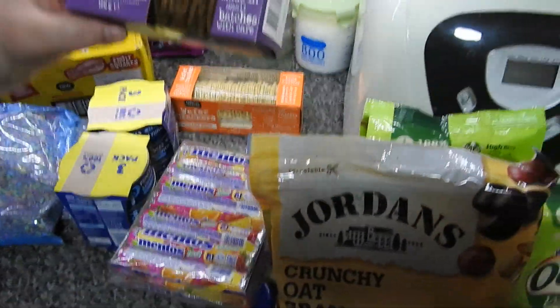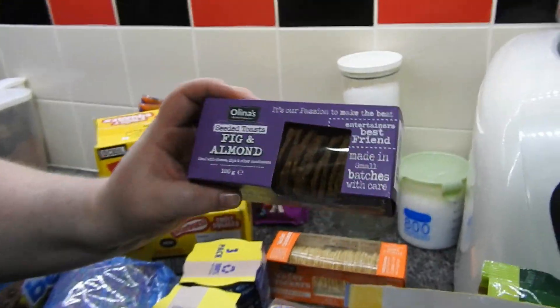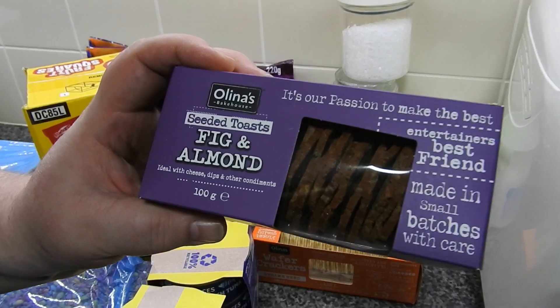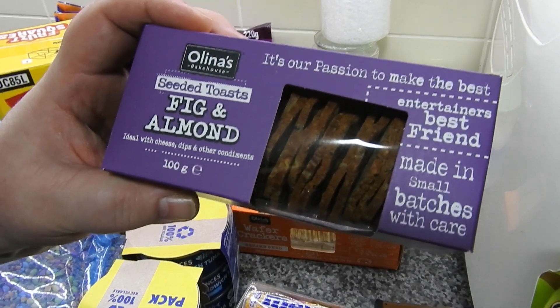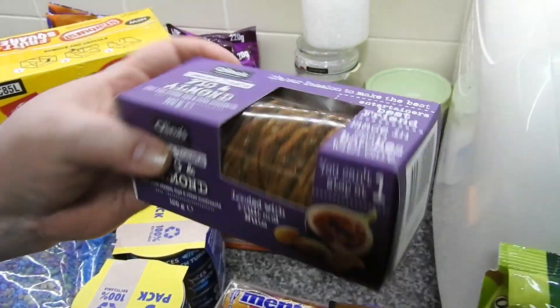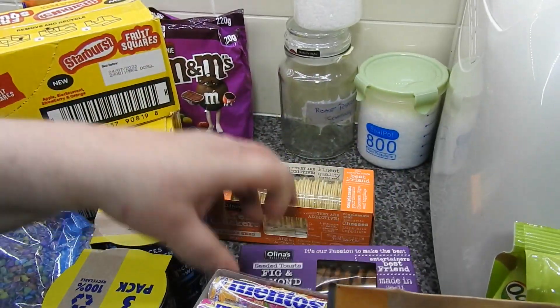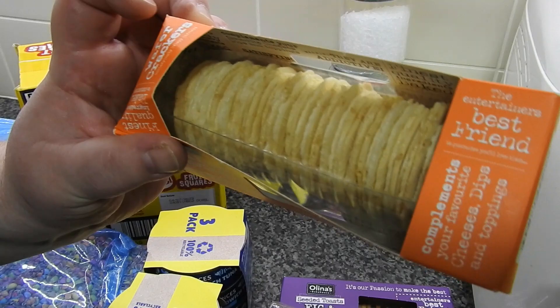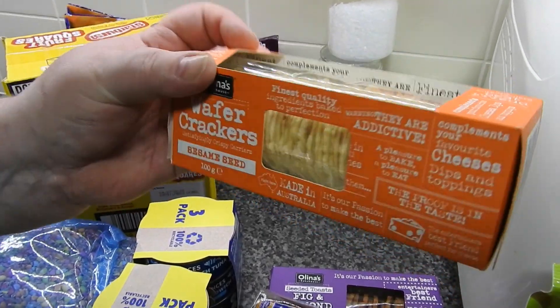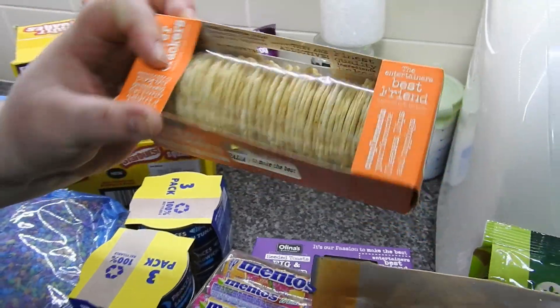I got these for Steve. Steve does like crackers with cheese. So these are the Olina's Bakehouse — these are Australian. Seeded toasts; these are fig and almond. Ideal with cheese, dips and other condiments. So I thought I'd get him them to try. Steve's pretty good at trying new things. I think they're about 49p each. And these are the sesame seed wafer crackers — again, Steve will try anything, but they look quite nice.